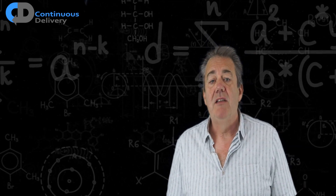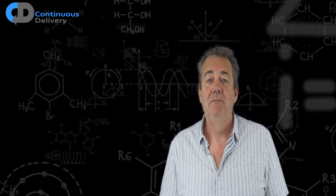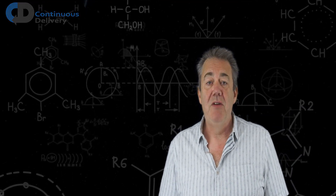The next time in Feynman Bytes, I'm going to explore how we can reduce the guesswork in coding. Thanks very much for watching.